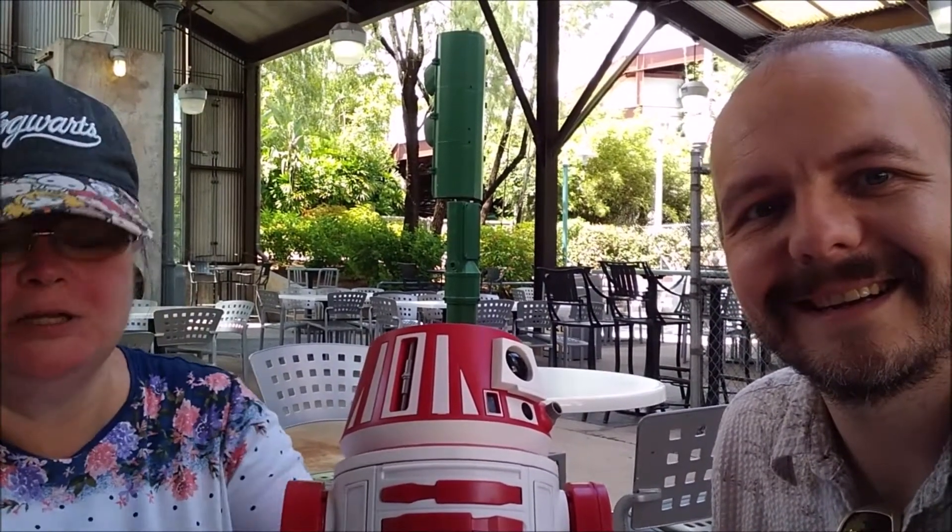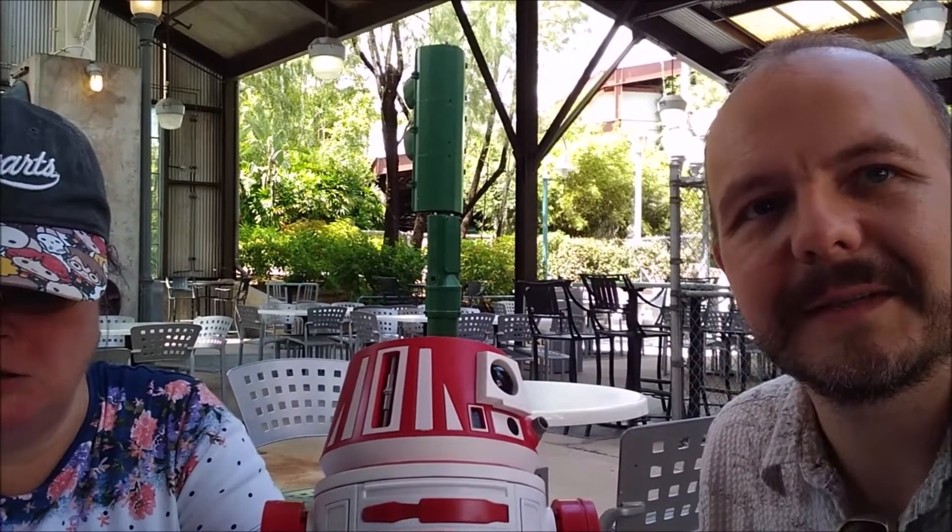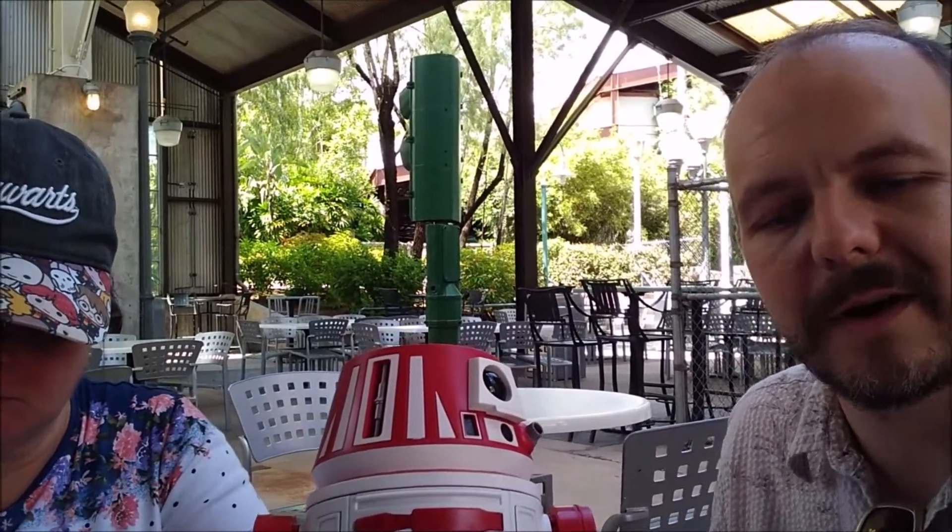Greetings friends and subscribers and welcome to another unique Beer of Beer video. Today we're at Disney's Hollywood Studios at the Backlot Express and we're about to try a Safari Amber Lager. Let's drink.